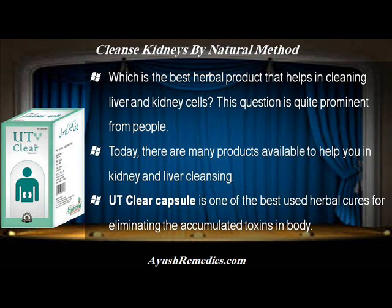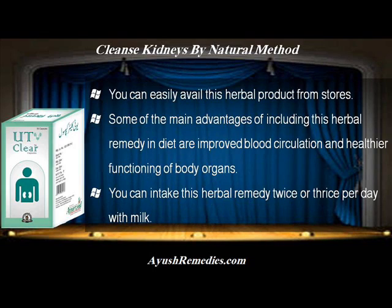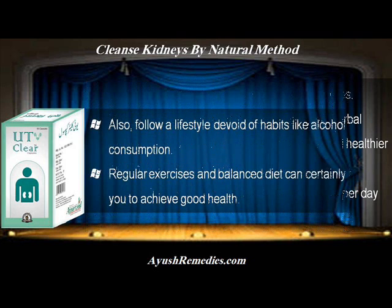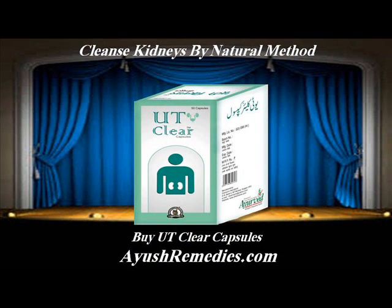Which is the best herbal product that helps in cleaning liver and kidney cells? Today, there are many products available to help you in kidney and liver cleansing. UT Clear Capsule is one of the best used herbal cures for eliminating accumulated toxins in body. Some of the main advantages of including this herbal remedy in diet are improved blood circulation and healthier functioning of body organs. You can intake this herbal remedy twice or thrice per day with milk. Follow a lifestyle devoid of habits like alcohol consumption. Regular exercises and balanced diet can certainly help you to achieve good health.